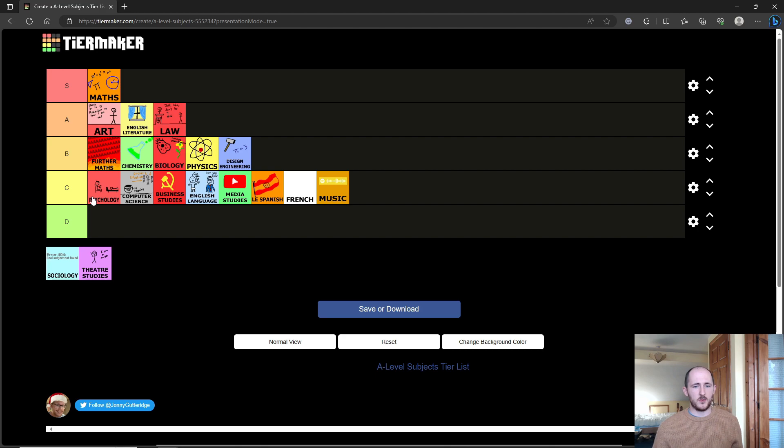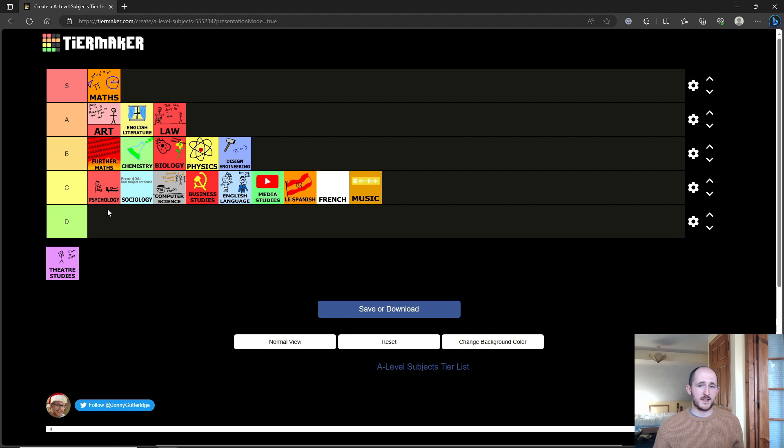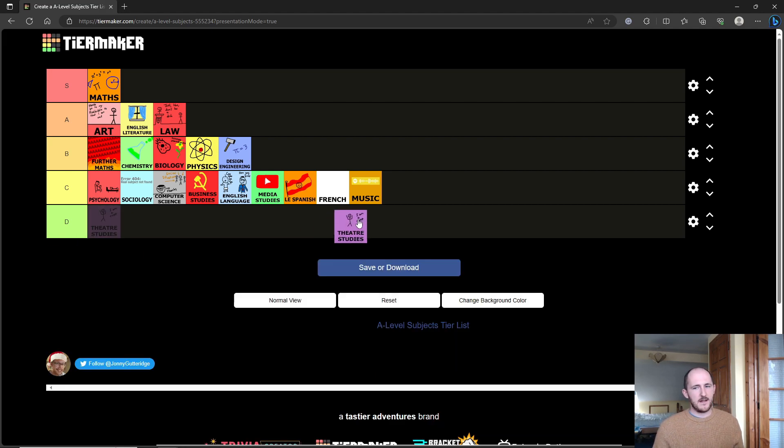Sociology I'm going to put next to psychology as well. I want to reiterate — I'm not saying English language is worse than these subjects; I'm talking about opening doors and how well the actual A-level is structured. Theatre studies is the same as music — it's useful if you're going to acting school, but you don't necessarily need theatre studies to get into acting school, so it's kind of a toss-up.